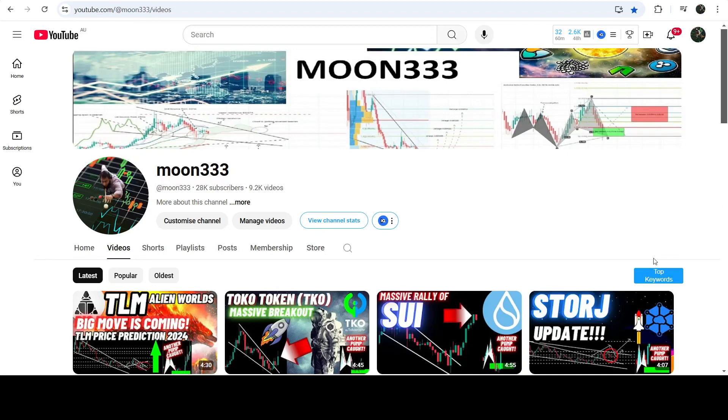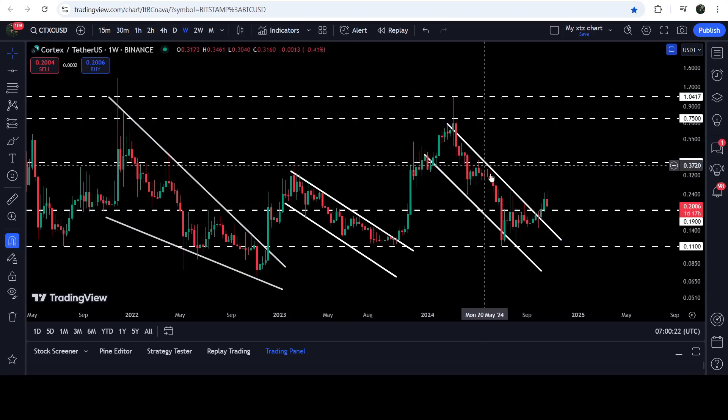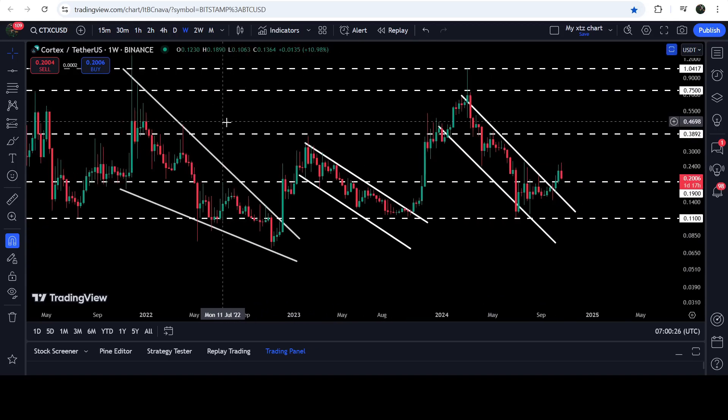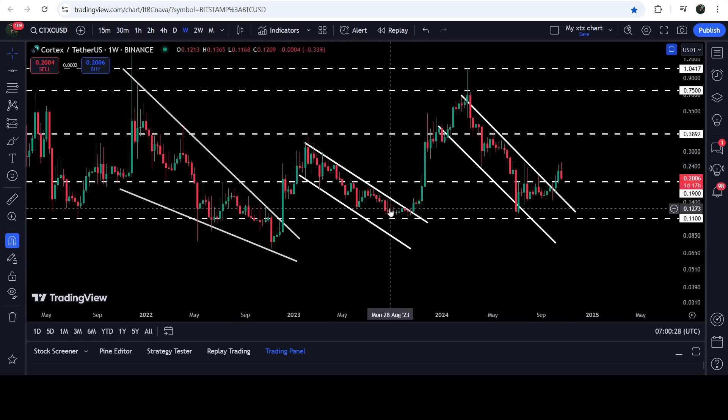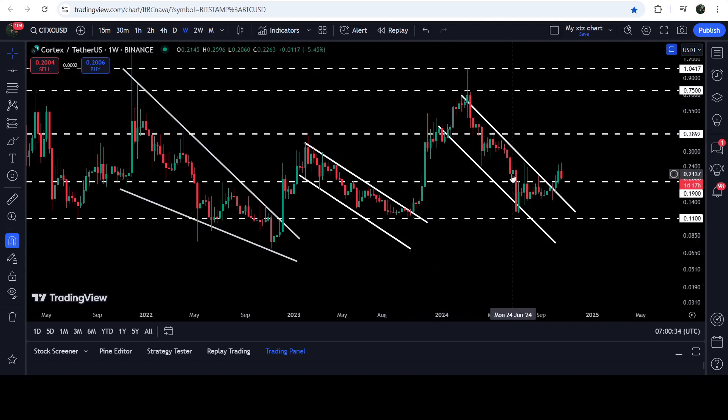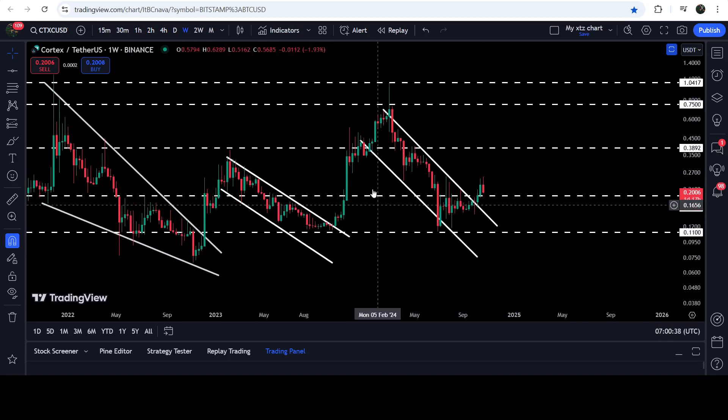Hey friends, this is Atipo here, and welcome to the new update on CDXC. CDXC has recently broken out of another quite long-term down channel. You can see that previously it broke out a falling wedge pattern, then we had a nice pump, then got stuck inside another down channel, and now recently after this massive rally it has broken out another down channel. By the way, all these three patterns are bullish patterns.